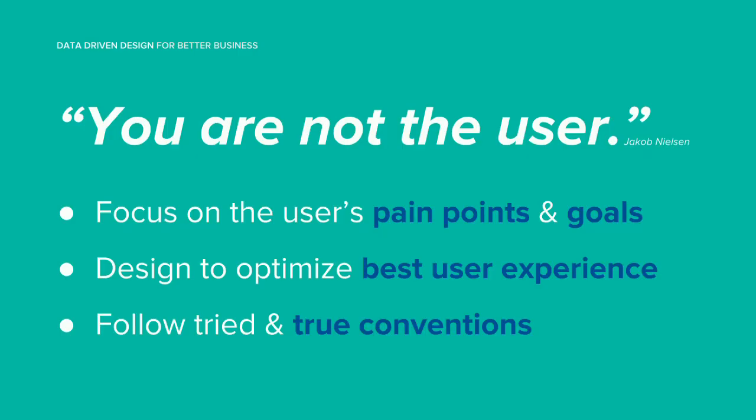The most important thing to remember is: you are not the user. Everyone tends to have this problem where they think they know how the site should function, but you're not thinking about the main goal of the site, which is to make a better user experience. The way that you use the site is completely different from how your users are using it. You need to focus on their pain points and what their goals are, and figure out how to make this the best and easiest way for them to achieve their goals.